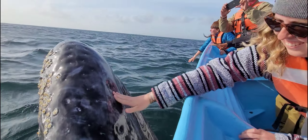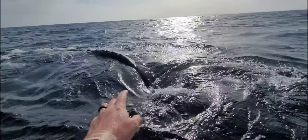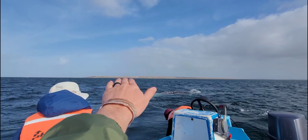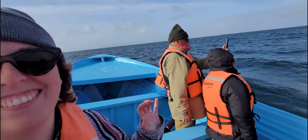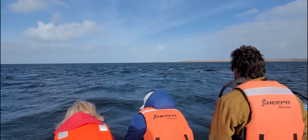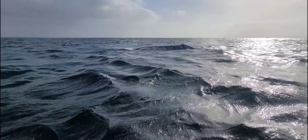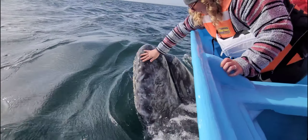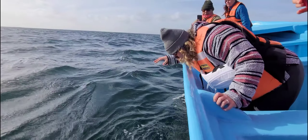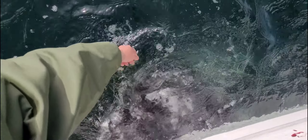Right there! It was much squishier than I imagined. Cool — I touched a whale! It's still under there. I touched it again, right here!